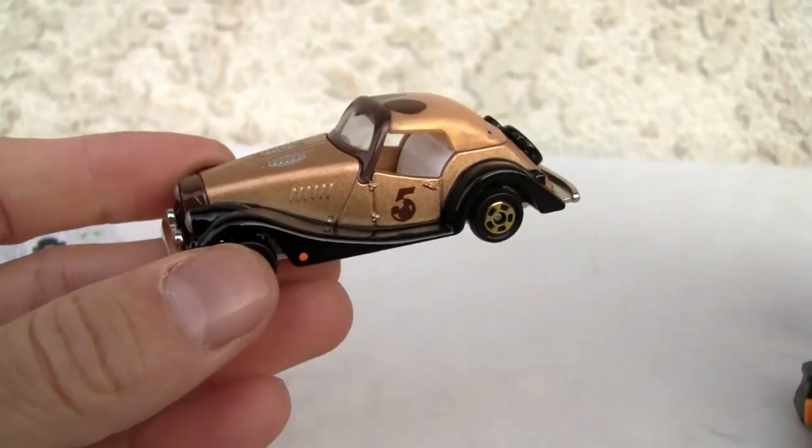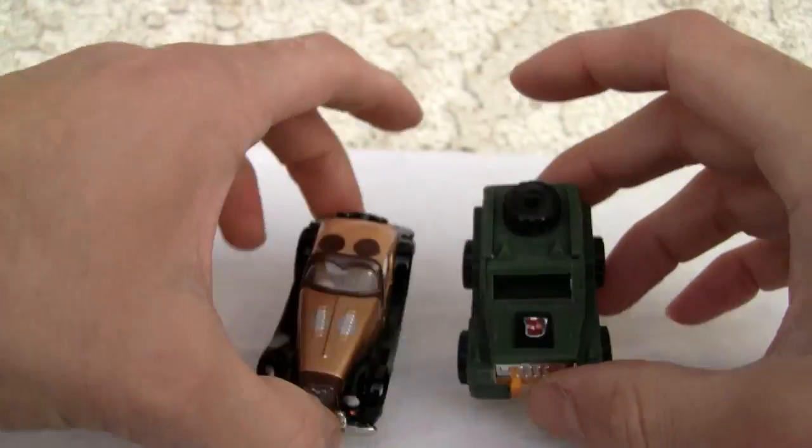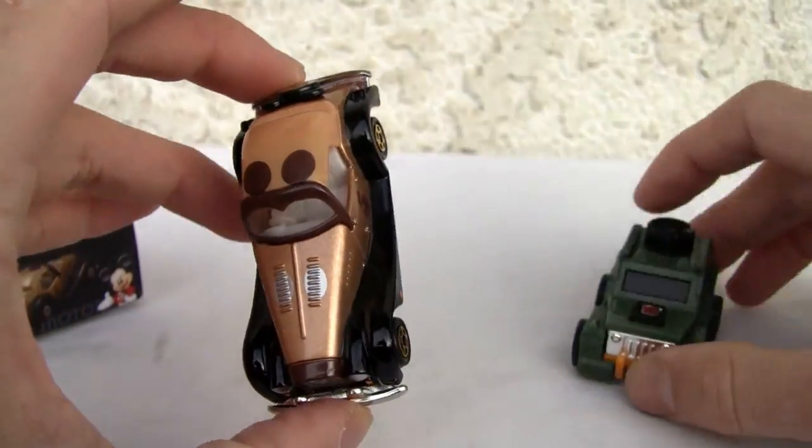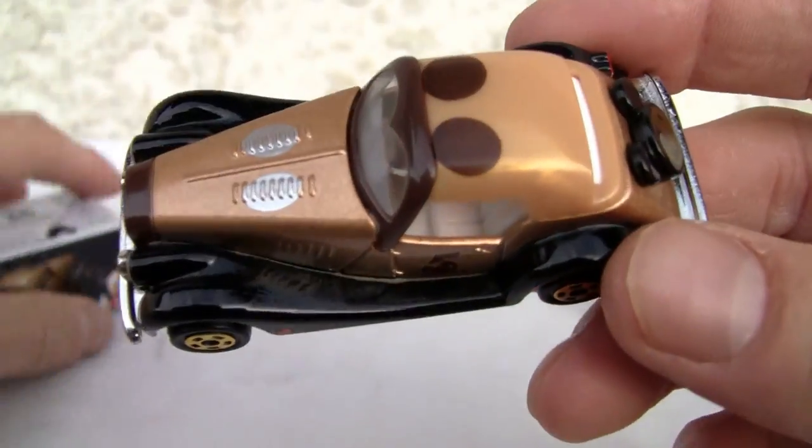It's a Hot Wheels. This is Hot Wheels size for comparison — this is Brawl, Legends class Brawl back in the day, so you can kind of tell. I don't have a Hot Wheels but I just want to show you the detail because it's kind of neat.